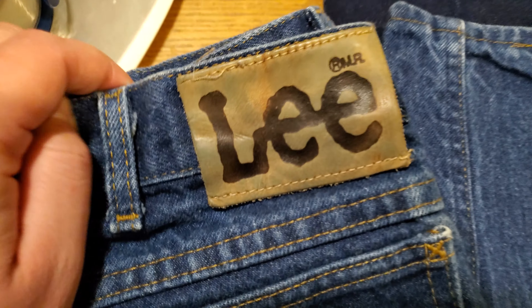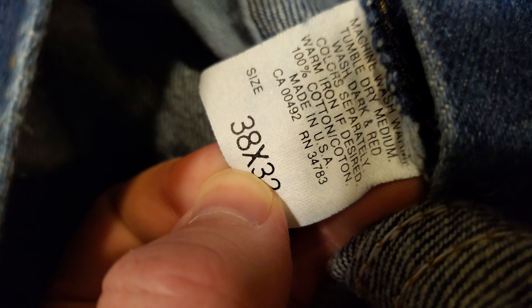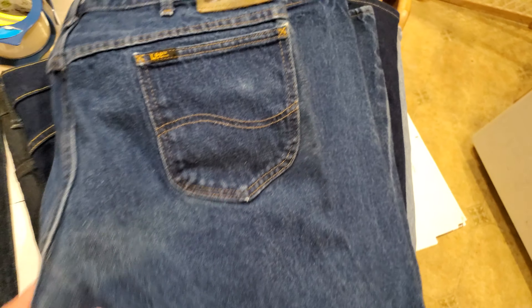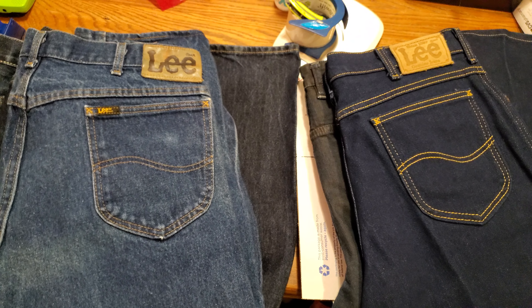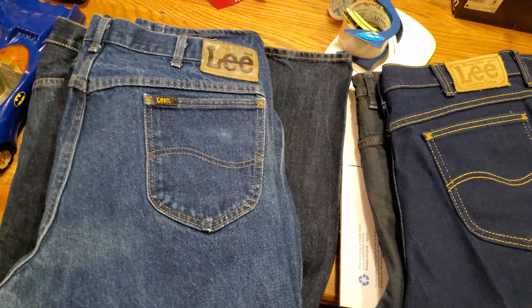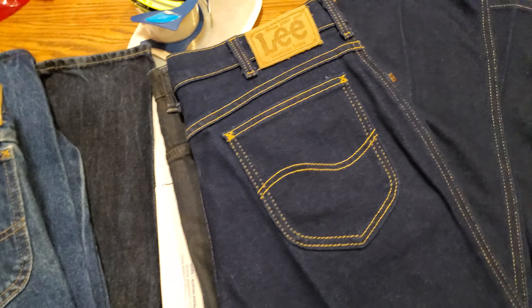Then we have this other pair of Lee denim — I believe these are vintage. If you look inside it says 'Made in USA,' and on the other side it's got the union made stamp. There's not too much information about Lee denim the way there is for Levi's, but as far as I can tell Lee stopped making things in the USA around the mid-90s, so I'm hoping these are actually vintage. I need to do a little more research.